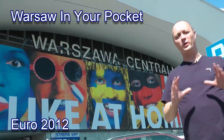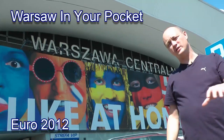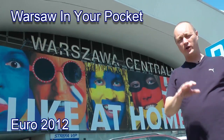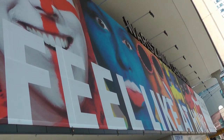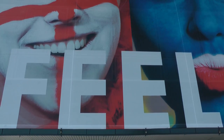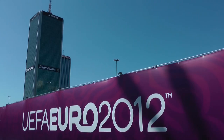We're going to do a little Euro 2012 guide for you today. We're going to take you around the city, show you some of the places that you're going to need to know about, show you where the stadium is, where we are now. We're right in the middle of the city. If you come from wherever you come from in Europe, whether you arrive at the airport or the train station, you're going to end up in the centre at some point, and this is the most central place.